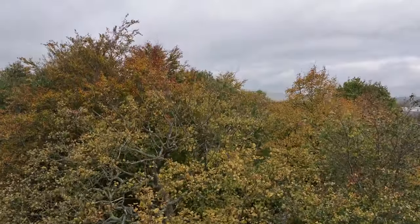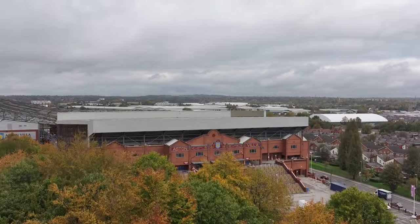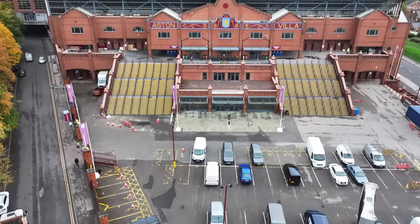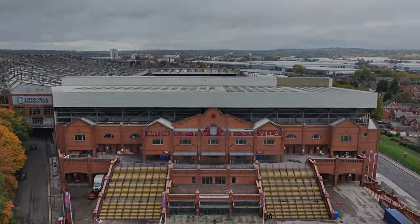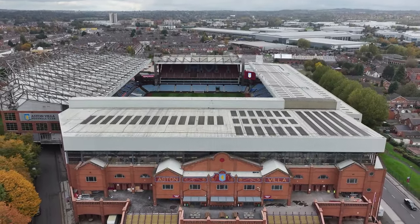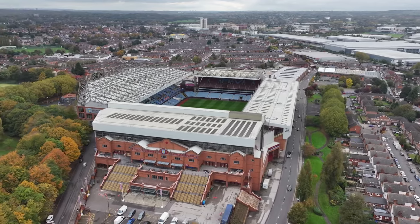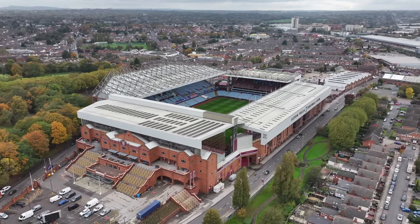Villa Park is a football stadium in Aston, Birmingham with a seating capacity of 42,657, although its record attendance was in 1946 against Derby County, which was 76,588. It has been the home of Premier League club Aston Villa since 1897, with the club founded in 1874.